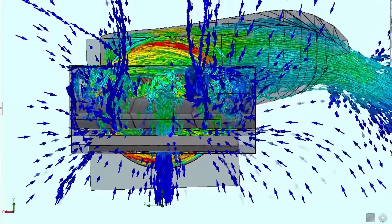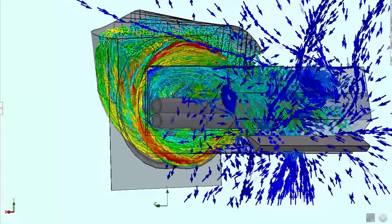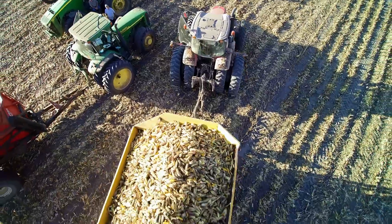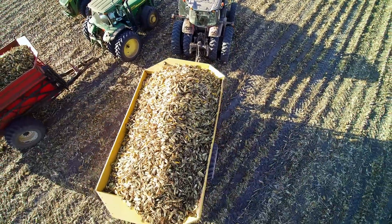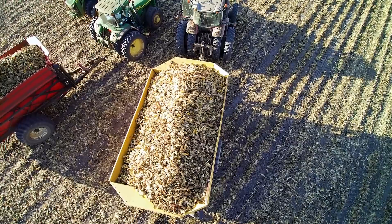The Oxbow 8840's IntelliClean system uses laminar airflow to deliver more effective and efficient trash removal across a variety of conditions. The impressive results provide more efficient truckloads with quicker unloading and reduced waste streams at the processing plant.